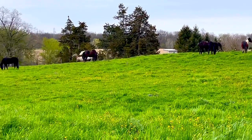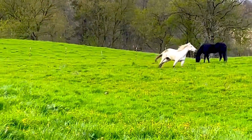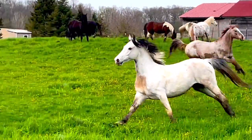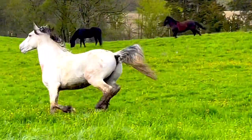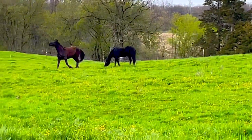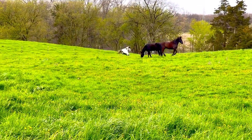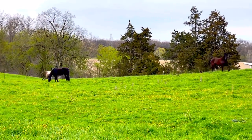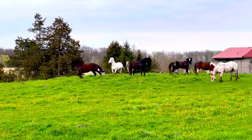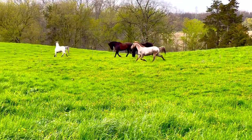Watching the horses gallop and play makes me so happy — this is the life that they deserve. I don't believe in cooping horses up unless there's a legit reason. They deserve this freedom, and that's very important to me. My horses are out 24/7 unless they're eating, it's bad weather, or they're injured. They are in dry lots 24/7 and then they have their pasture spring, summer, and fall. Wessel is having a blast. I love seeing all the color and the contrast with the grass — they're just so beautiful.